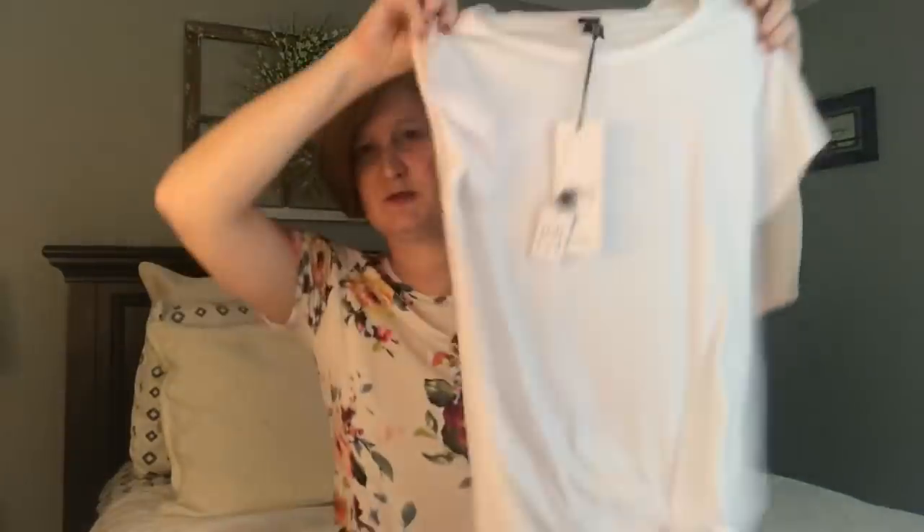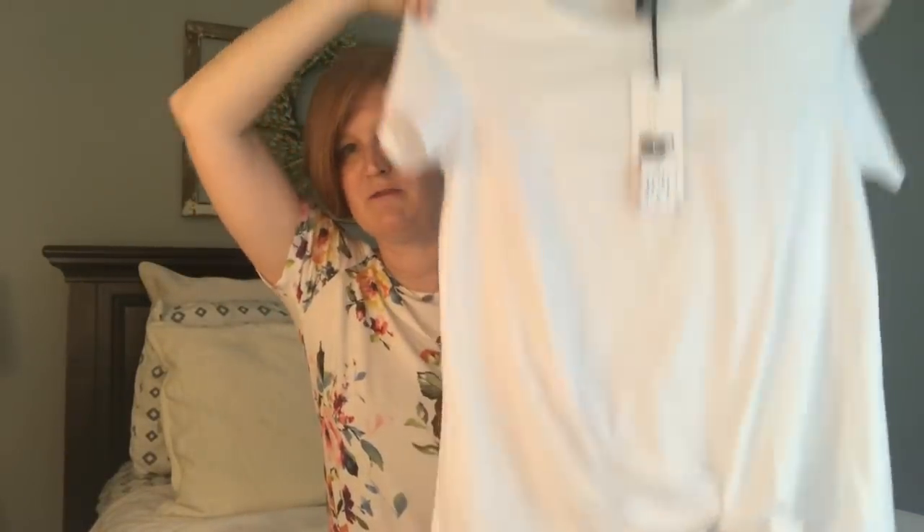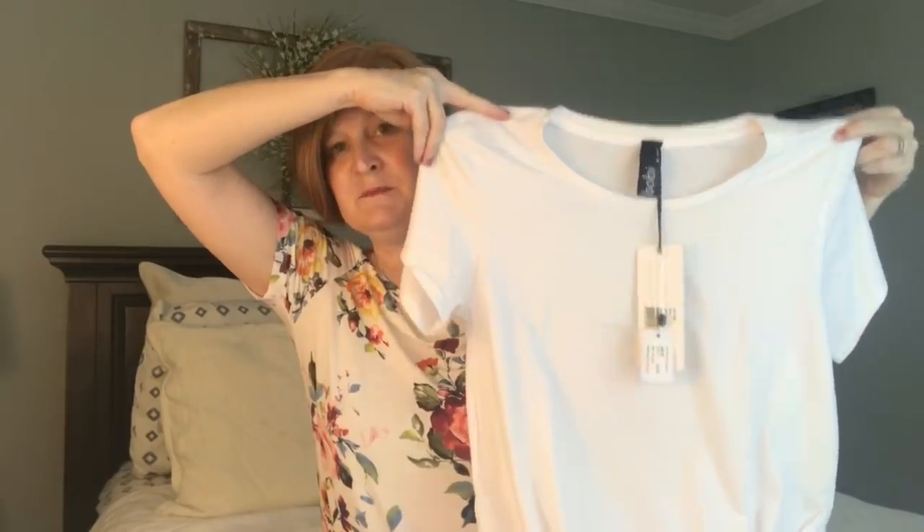We have the bag that's self-addressed and already paid for to send anything back I don't want. The first thing is a shirt by Bobi. This is so funny because I own the exact same shirt — I got it from Trendsend — and it is one of my favorite tops.